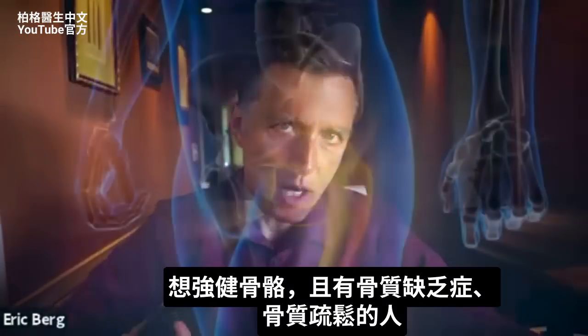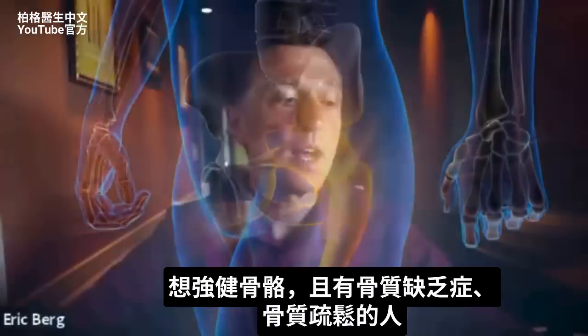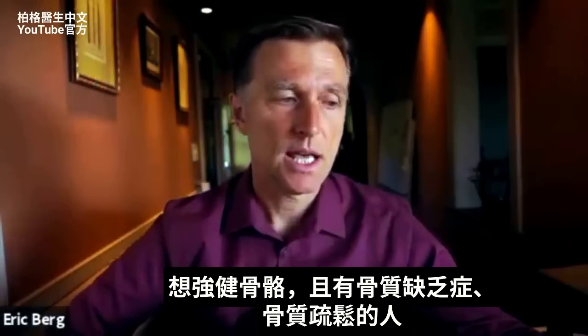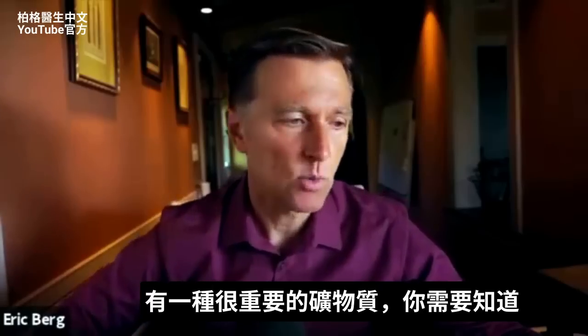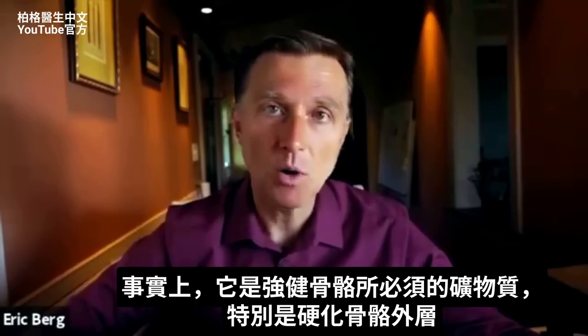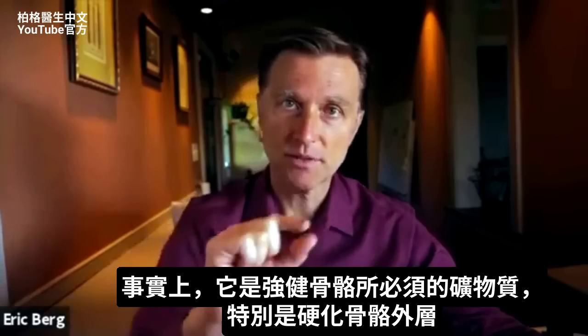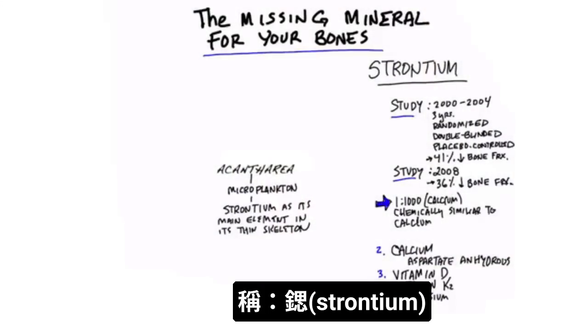If you're interested in strengthening your bones and you have osteopenia or osteoporosis, there is a very important mineral that you need to be aware of. It's the missing mineral for bone strength, especially for hardening the outer part of the bone, and that's called strontium.